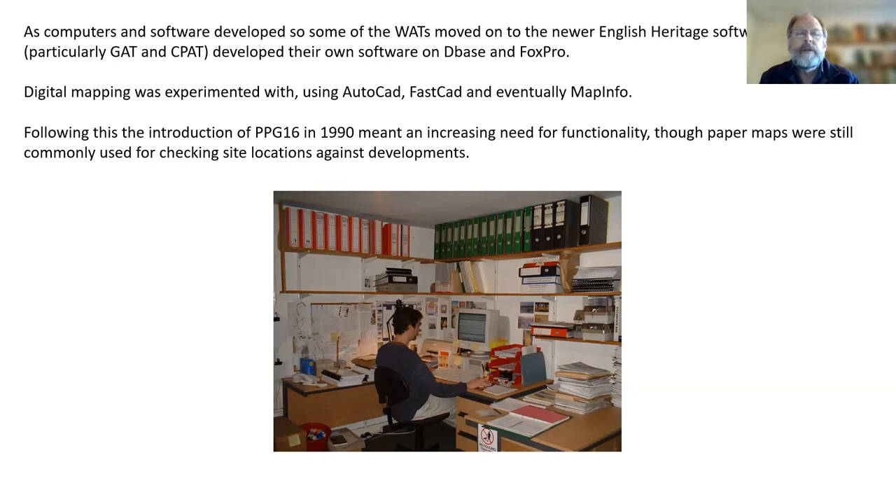Digital mapping was being experimented with — AutoCAD, FastCAD, and eventually a GIS package, MapInfo — although it took time to start using this. Then in 1990 PPG16 brought increasing need for functionality, but it took a while for anything to really change, and paper maps with overlays were still largely used to identify locations.